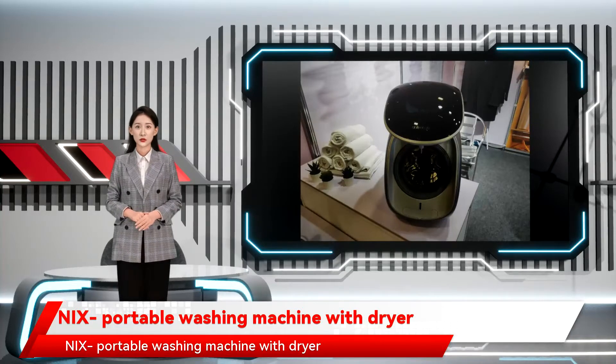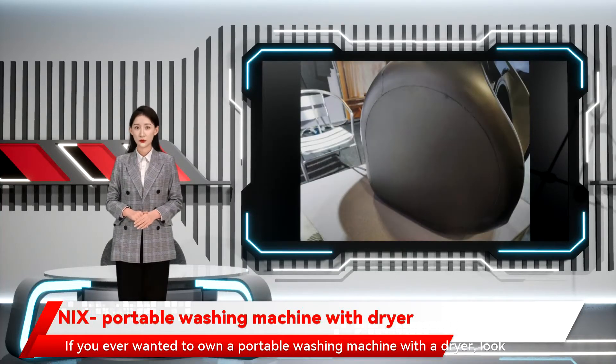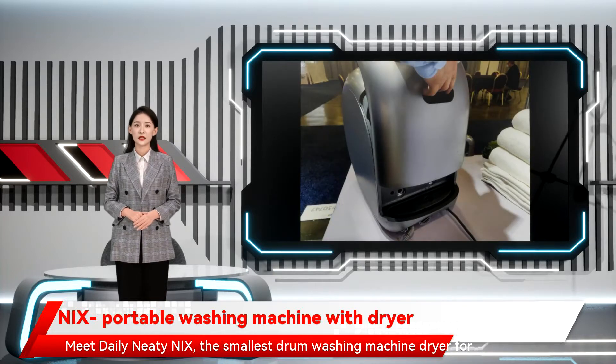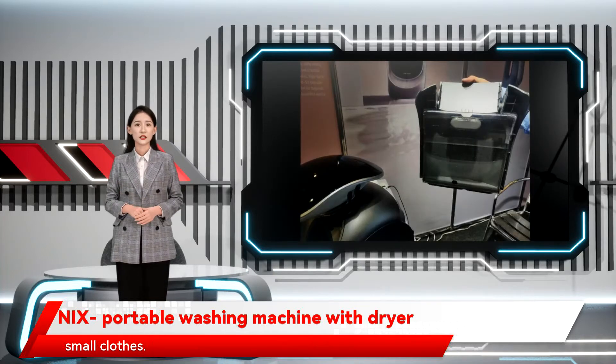NAX portable washing machine with dryer. If you ever wanted to own a portable washing machine with a dryer, look no further. Meet Daily Needy NAX, the smallest drum washing machine dryer for small clothes.